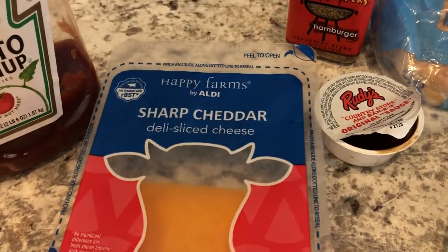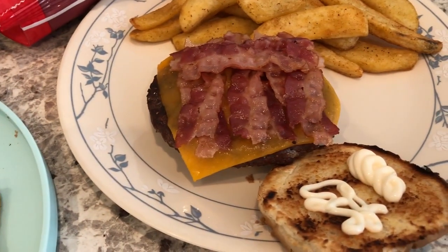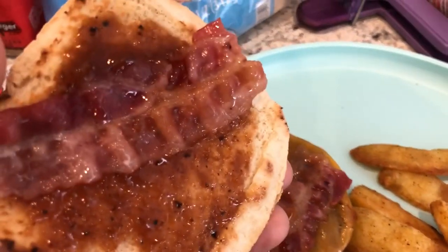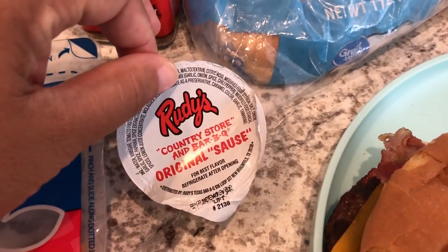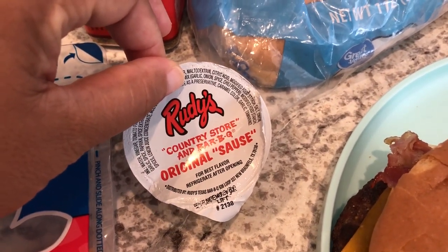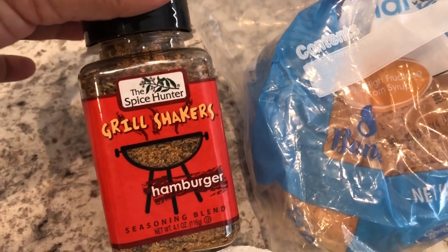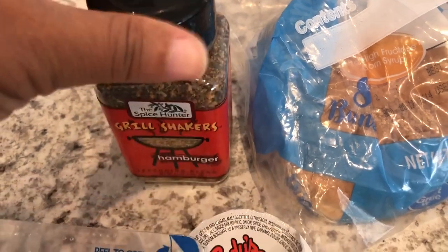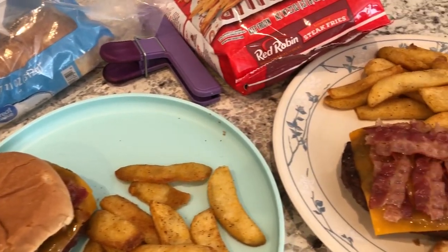I had cheese slices in my fridge from Aldi's. Howard's plate just has mayo, bacon, and cheddar on his burger, plus the fries. Mine has some spicy barbecue sauce — packets from Rudy's, a local barbecue place — that I wanted to use up. We also used a seasoning from my pantry to season the burgers. So this is what we are having for dinner tonight, and we'll see you guys next time.